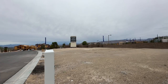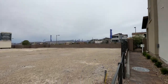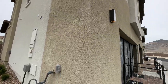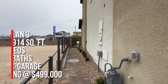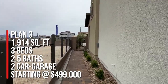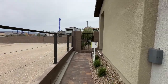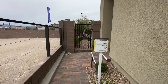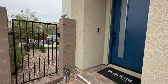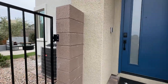These are modern townhomes with backyards priced from the 400s, and this is in the Red Point Square Village. We're going to tour three units together and take a tour of Plan 3, which is 1,914 square feet with three bedrooms, two and a half baths, and a two-car garage. The base price starting today in August is $499,000. They just opened this community last weekend, so this is Plan 3, which is the largest, and we'll take a look at the backyard as well.